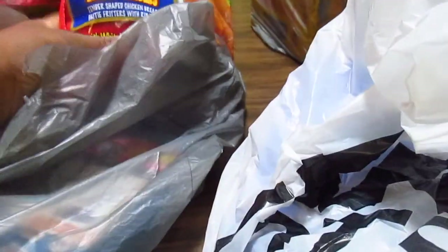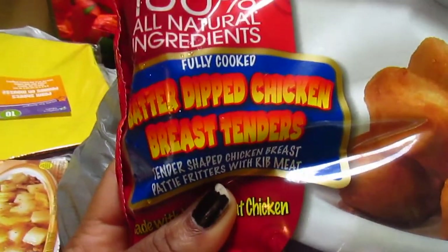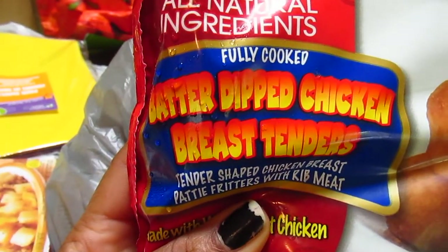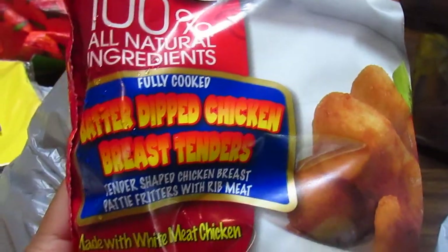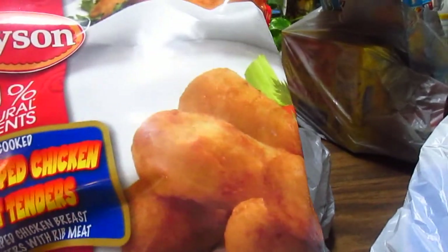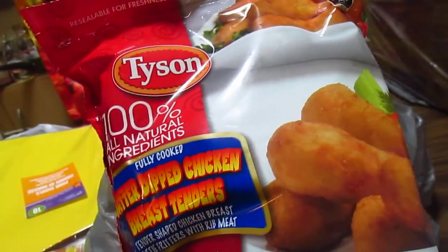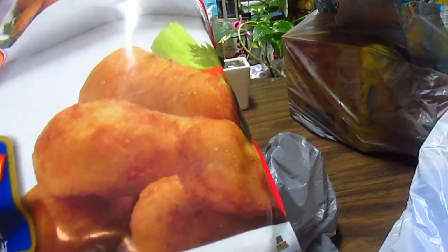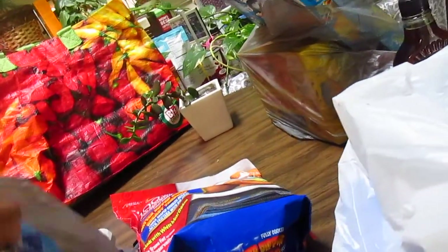They had these Tyson batter-dipped chicken breasts and again they have varieties of things that I don't see at the regular grocery store, so it's kind of an adventure to go to Walmart and find a brand you like in a version you've never seen. These are always great for the family - everybody seems to really like some type of battered chicken, whether fingers or tenders.